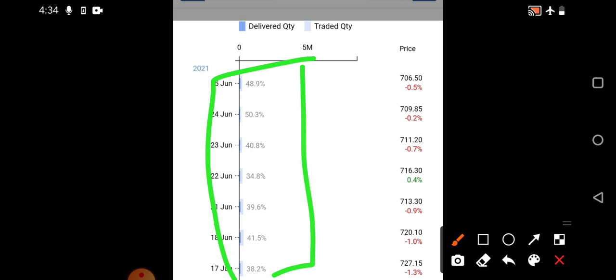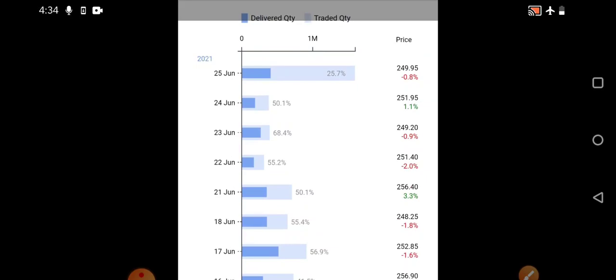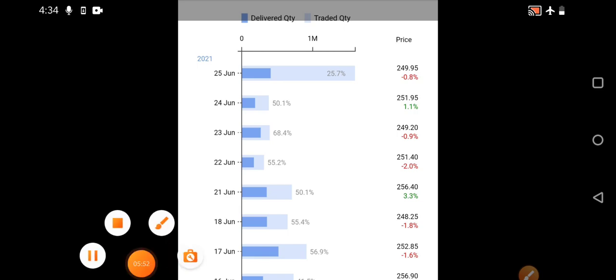Coming back to PNC Infra deliveries — this stock has also shown consolidation over the last three to five sessions. Yesterday, a little bit of traded quantity increased due to the quarterly results declared. Deliveries stood at around 25.7 percent, though slightly lower than earlier due to the result-related volatility. Since the numbers are very good, we'll discuss the levels shortly.